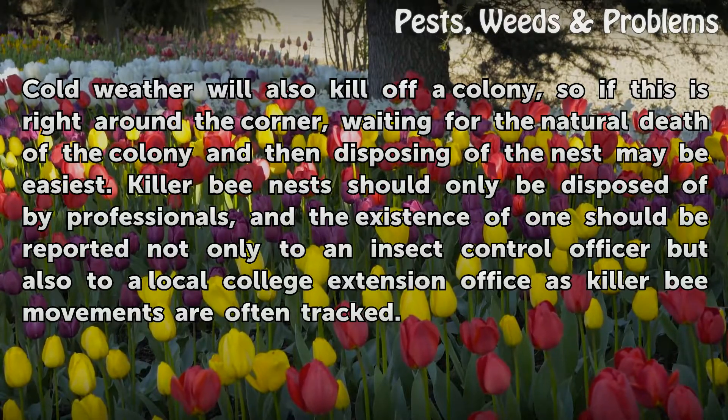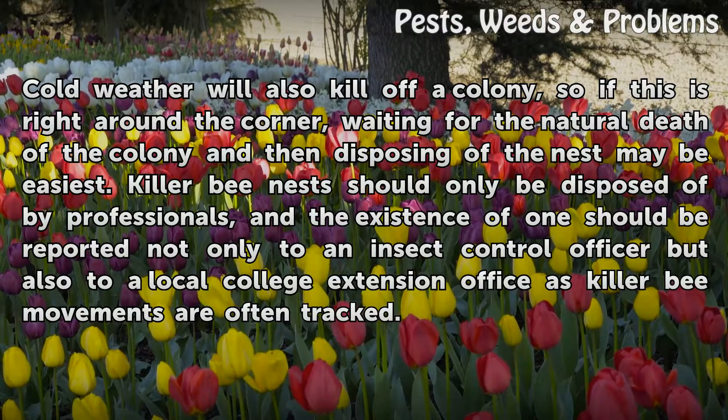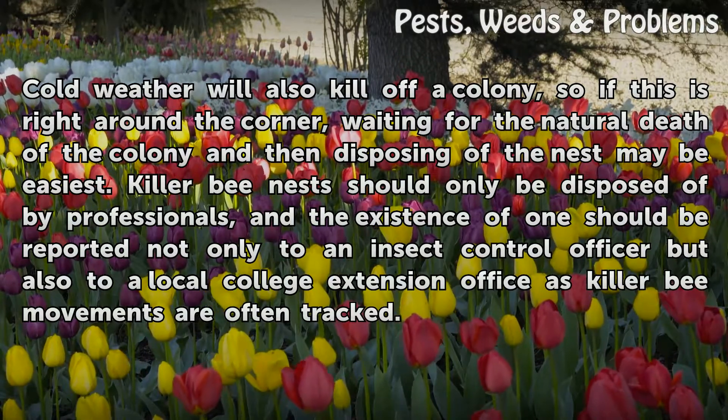Killer bee nests should only be disposed of by professionals, and the existence of one should be reported not only to an insect control officer but also to a local college extension office, as killer bee movements are often tracked.